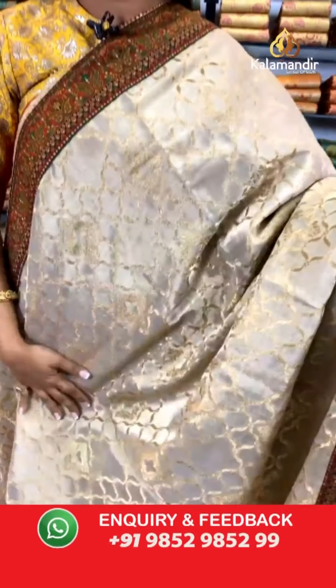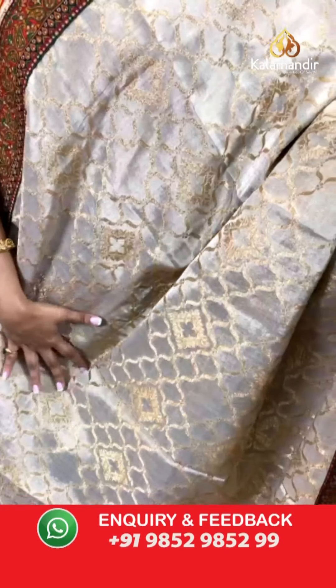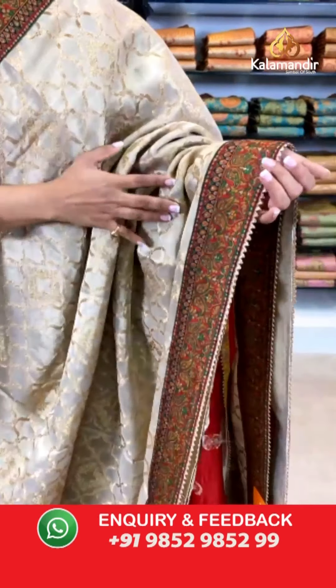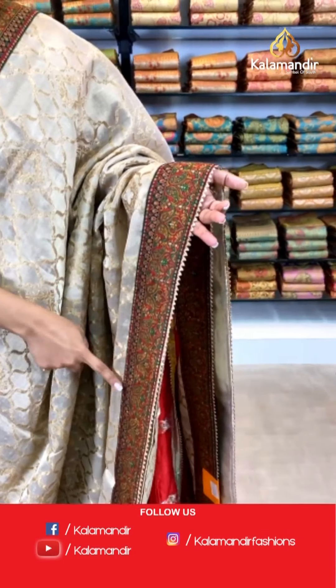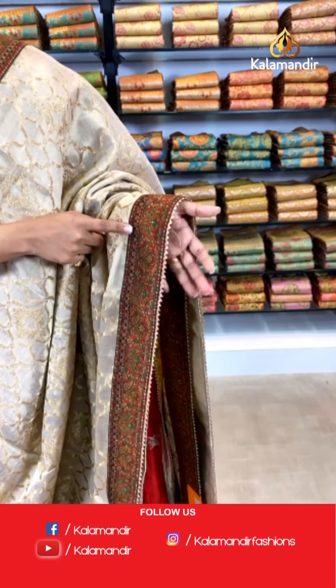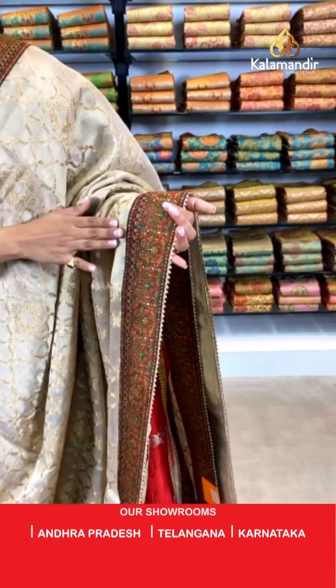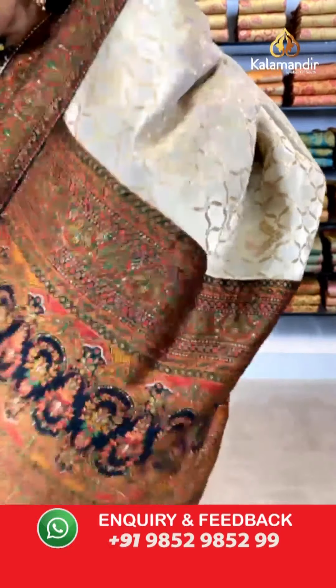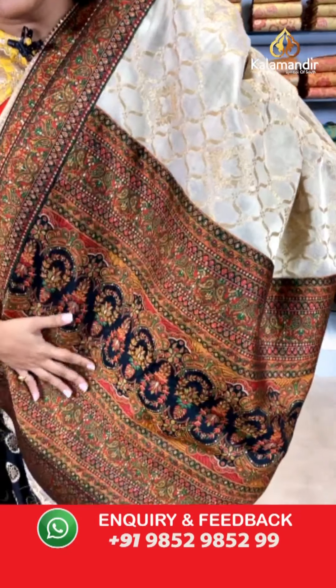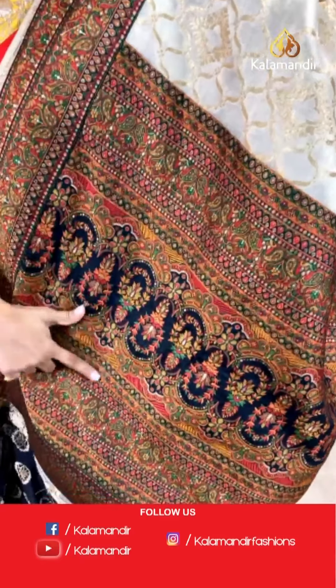Let me continue presenting to you this beautiful collection of designer Banarasi sarees and Paithani sarees, which is at a great deal of 30% off only for 24 hours. Let's check out the next saree — a very gorgeous cream colored saree with abstract work on the entire body in gold zari work. For the border, it's contrasting in color with a very ethnic work done on it. It's a very gorgeous saree — very rustic work of silk and gold zari with embroidery and thread work.